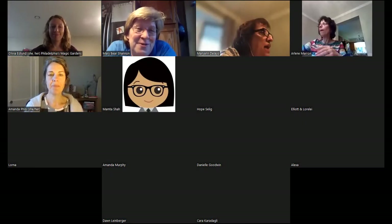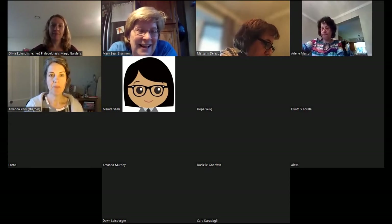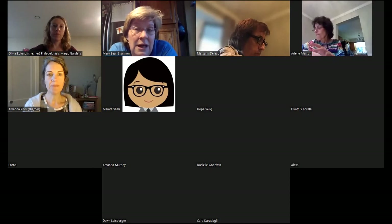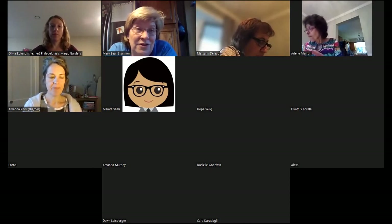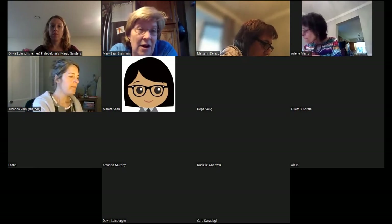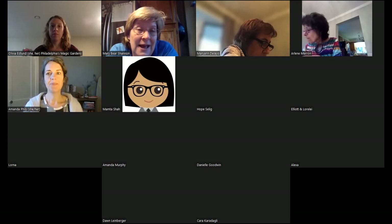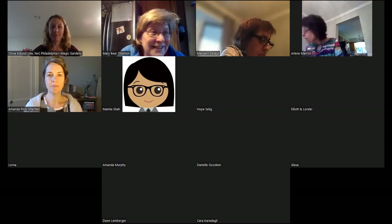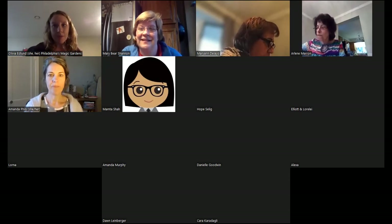Welcome to our mosaic art project this evening. If you're looking for the other lecture that Olivia gave last week, it is on the library's YouTube channel. I'll send this out again just in case you're still working on your project when we're done. We're glad to have Olivia here from Philadelphia's Magic Gardens — take it away, Olivia! Thanks, Mary. I'm happy to be here with everyone tonight. We are going to be making tile mosaics.